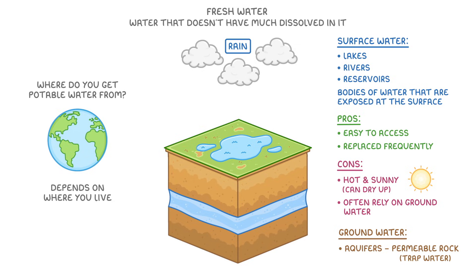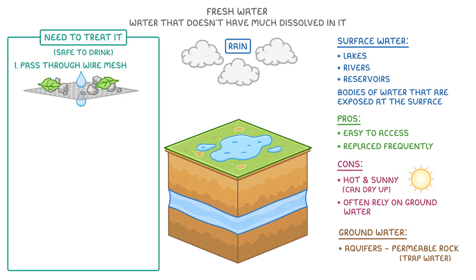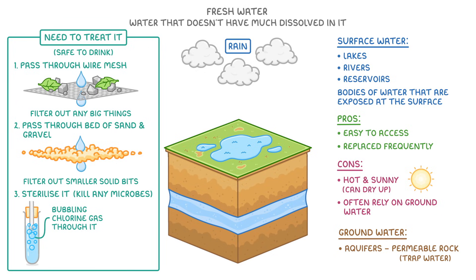Whichever source we get our fresh water from, we still need to treat it to make sure that it's safe to drink. The exact technique we use varies, but it generally involves three steps. First, we take our fresh water and pass it through a wire mesh to filter out any big things like twigs. Next, we pass it through a bed of sand and gravel, which filters out any other smaller solid bits. And finally, we have to sterilise it to kill any harmful microbes like bacteria, which we can do in three ways: either bubbling chlorine gas through it, or exposing it to ozone or ultraviolet light.